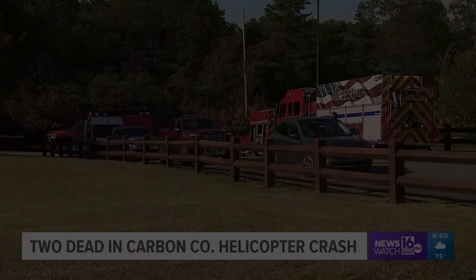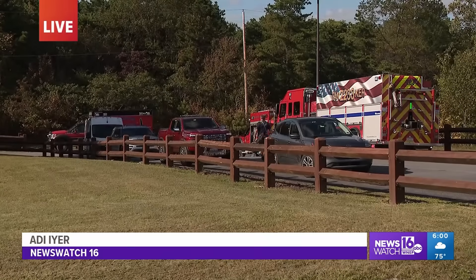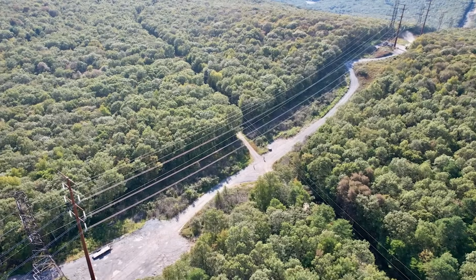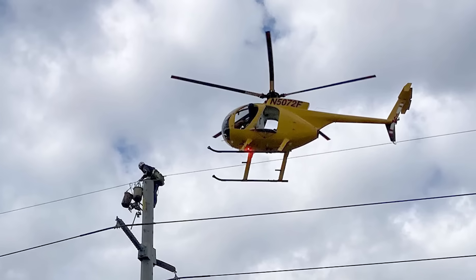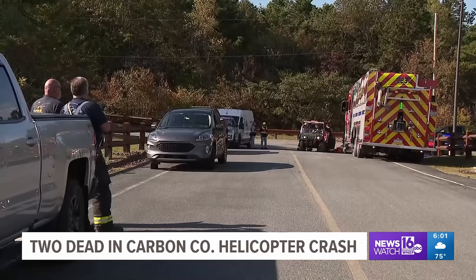The NTSB has released its preliminary report, and while it doesn't give us final answers, it does give us a lot to unpack. This wasn't just any ordinary flight — it was a highly specialized, extremely risky kind of mission. The real question we need to dig into is what exactly happened up there, and what bigger lessons can we pull from this type of operation?